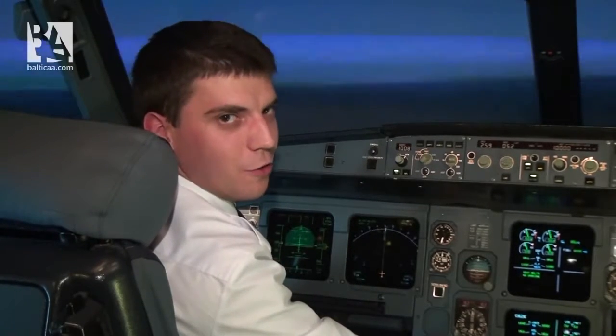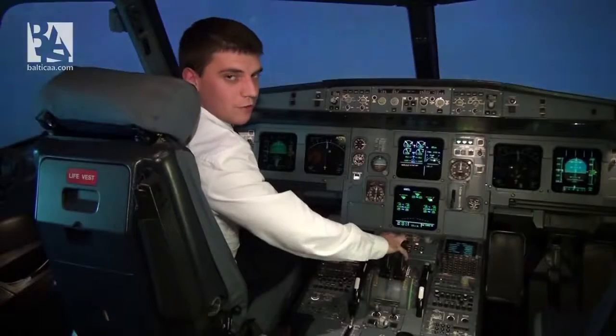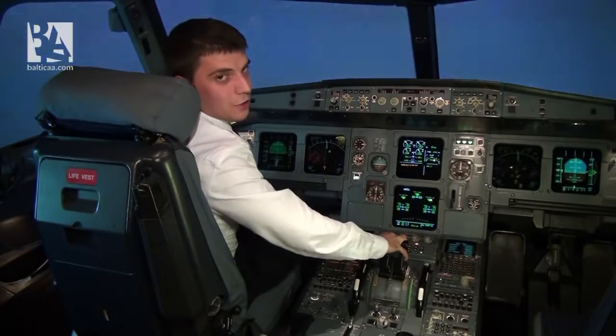To show you how all this works, we will push the full flight simulator to its limits today. Before we start, I should advise you: do not try to do this at home on your A320 — of course, if you have one.